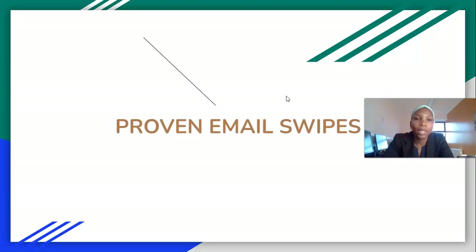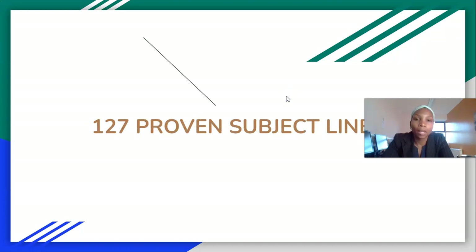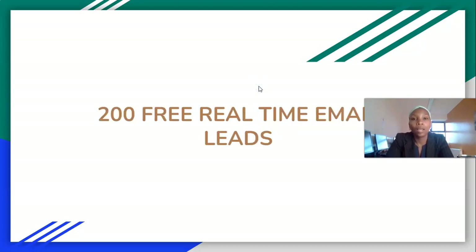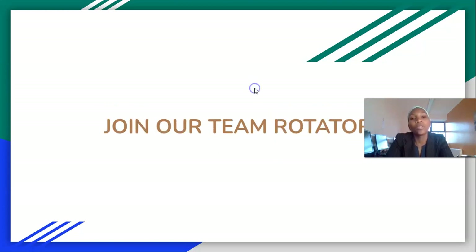You get proven email swipes — the email that has converted for me six times since November, so you can just copy and paste that. You get 127 proven subject lines you can use. You also get banners — the system has more generic make-money-online banners, but we have banners here that you can use specifically for lead generation.